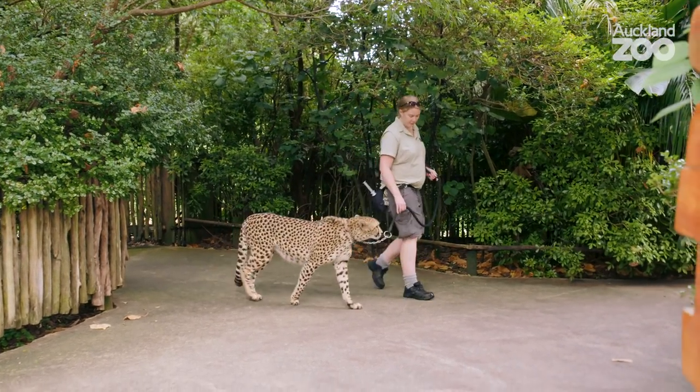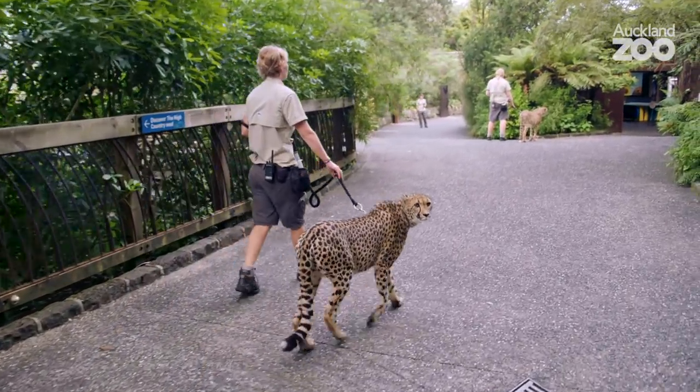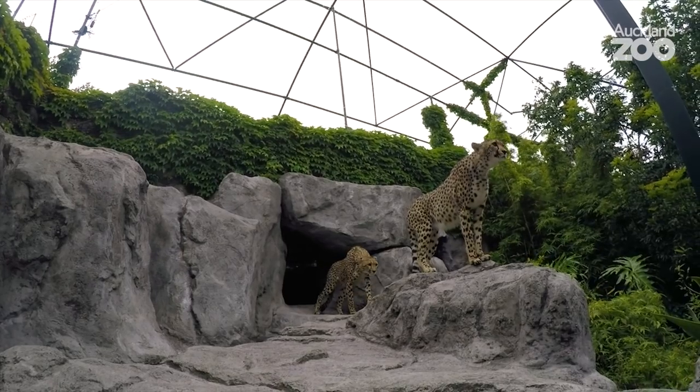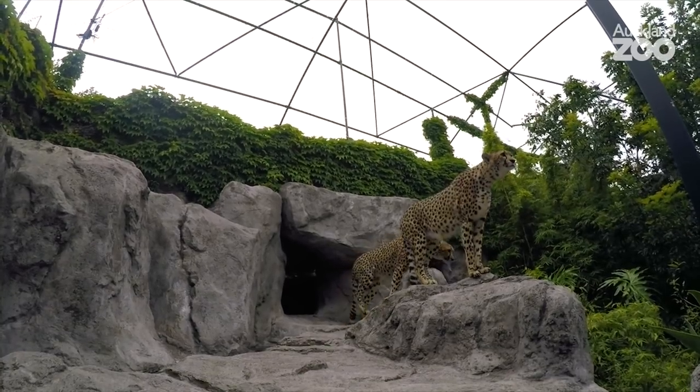Today we're doing a bit of an update on our two cheetahs here in Quartz. The girls arrived at the zoo in November and we had to get through our quarantine period, and once that ended we were able to move them down into the actual cheetah enclosure and start our process with getting them out and about walking around the zoo.